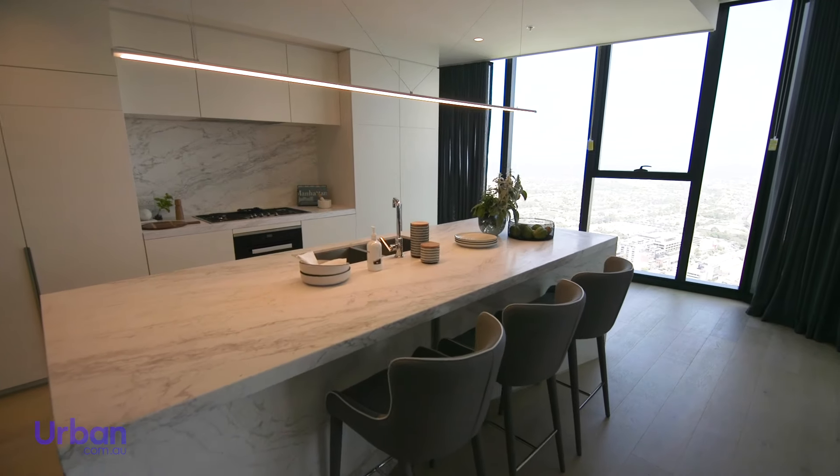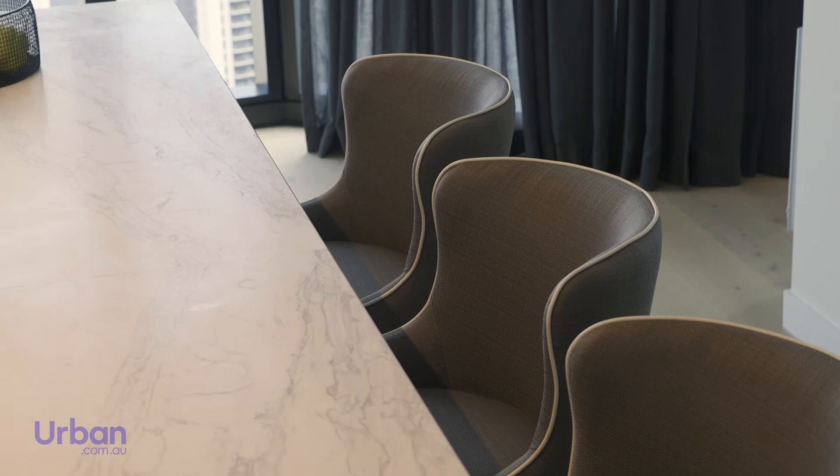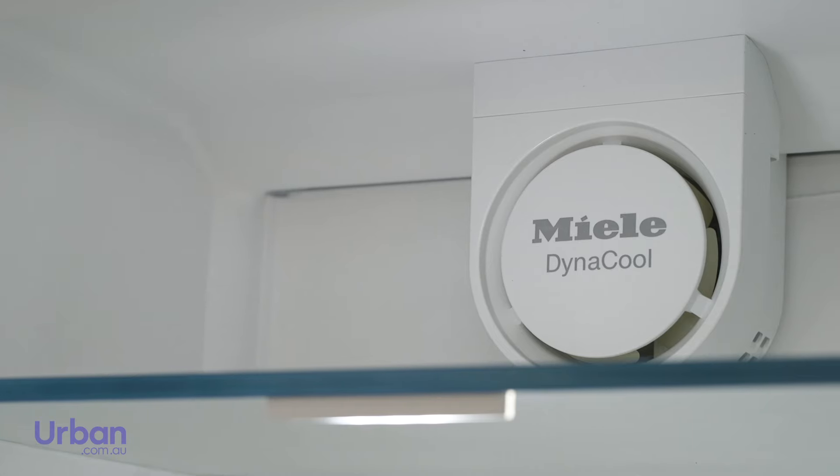Kitchens feature marble block island benches with cola tapware, offering a luxurious secondary dining space. State-of-the-art Miele appliances include five-burner gas hobs and diner cool refrigeration.